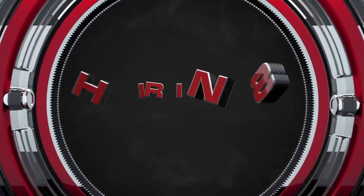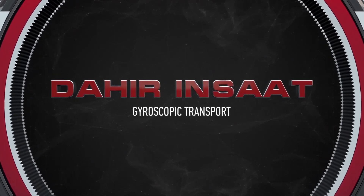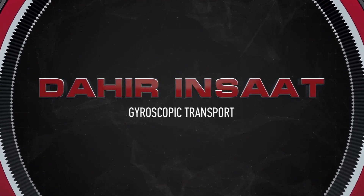We would like to present you with the gyroscopic transport of the future from Dahir Insaat.